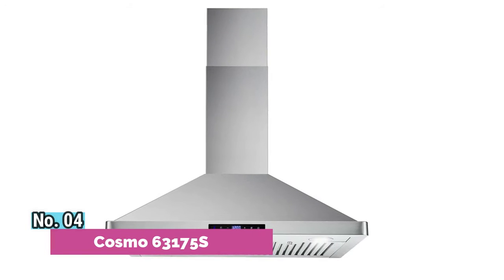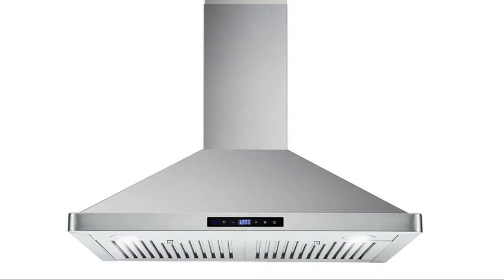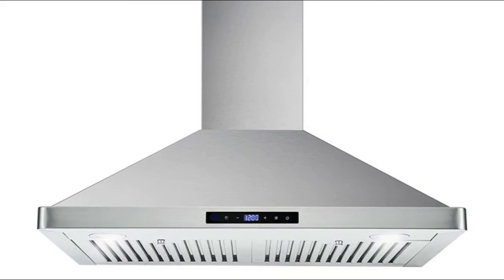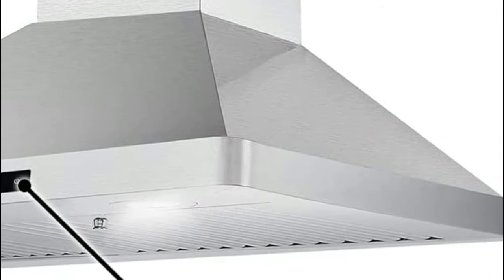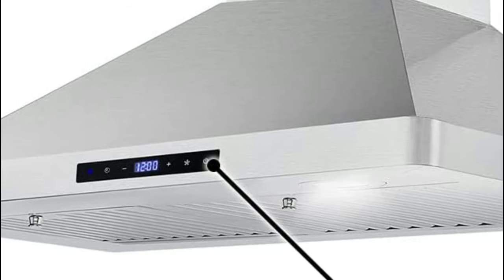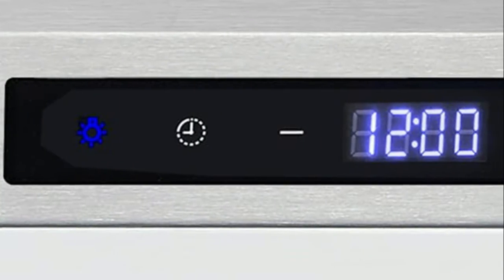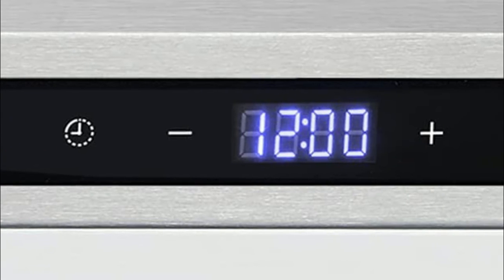Number 4: Cosmo 63175's 380CFM removes smells and odors with ease for a clean kitchen. Only 65 decibels max noise level. Ducted range hood vents outside and away from your home. Built with cutting edge technology and with the utmost care, Cosmo brings you beautiful premium range hoods at an affordable price.